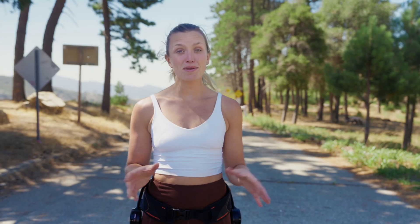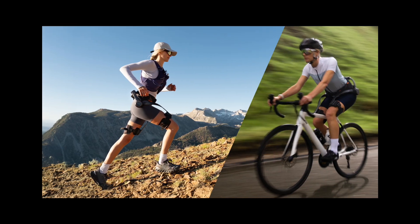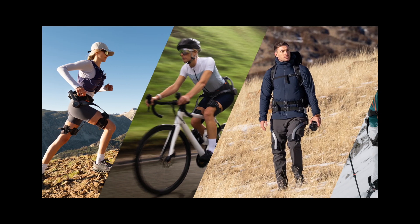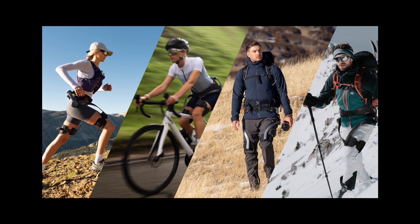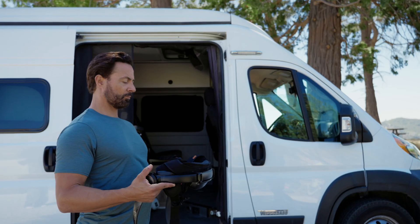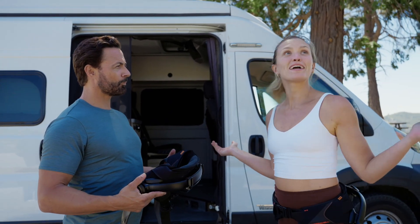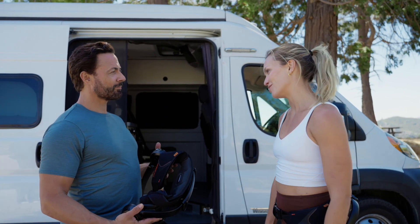You might have seen or heard of exoskeletons before, and if not, maybe you've come across the concept in sci-fi movies like Jim has. In reality, an exoskeleton is a branch of robotics. Unlike humanoid robots or robot dogs that replace humans in certain fields, the core mission of an exoskeleton is to make humans stronger. And now everyday people like you and me can use this technology — not like in the movies, but for getting back into the great outdoors without your body getting in the way.